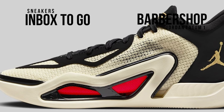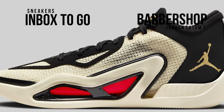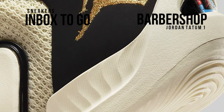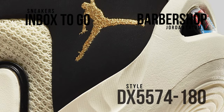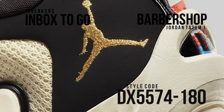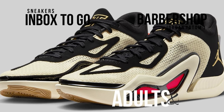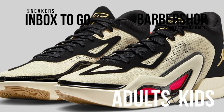This version of the Jordan Tatum One is motivated by the self-assurance Tatum experiences after getting a haircut. It features padded collars for ankle support, a lightweight mesh upper construction, and an uncaged Zoom airbag in the forefoot that produces high energy return without compromising court feel. It also has a lightweight TPU frame that reduces extra weight.